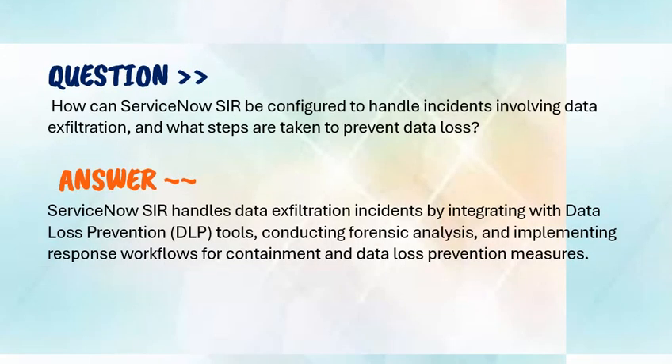Moving to our next question: how can ServiceNow SIR be configured to handle incidents involving data exfiltration, and what steps are taken to prevent data loss? ServiceNow SIR handles data exfiltration incidents by integrating with data loss prevention tools, conducting forensic analysis, and implementing response workflows for containment and data loss prevention measures.